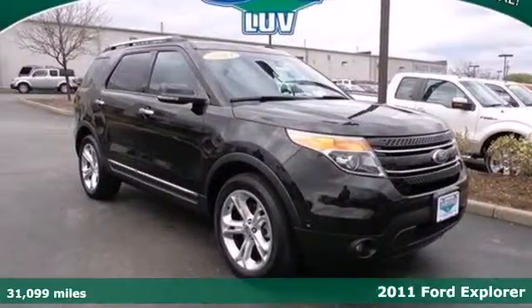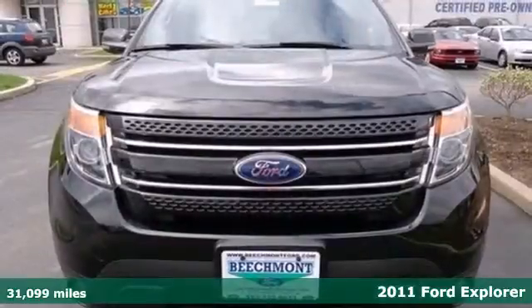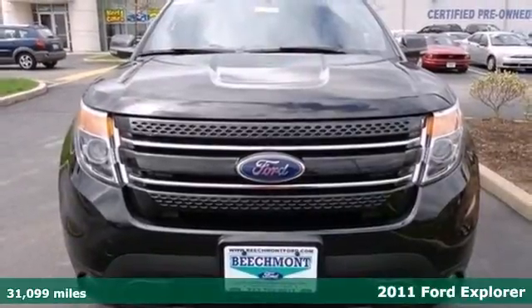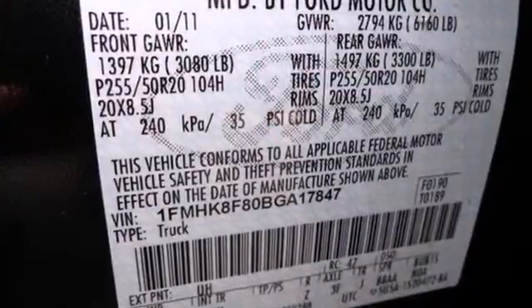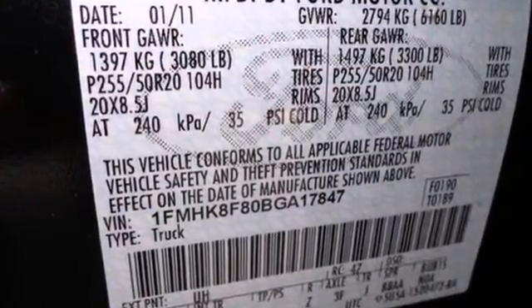It's a 2011 Ford Explorer. Roomy and refined, it has standard amenities including one-touch power windows, remote power door locks, four-wheel anti-lock brakes, steering wheel cruise controls, privacy glass, and a post-collision safety system.